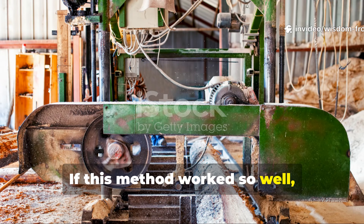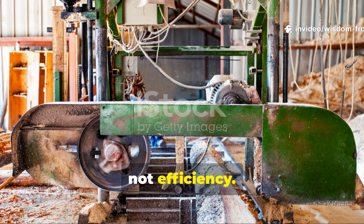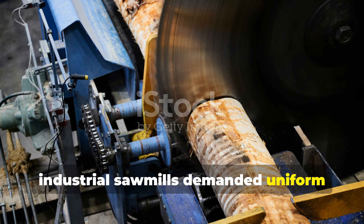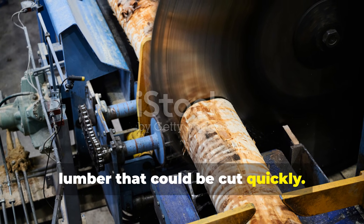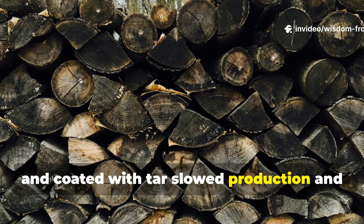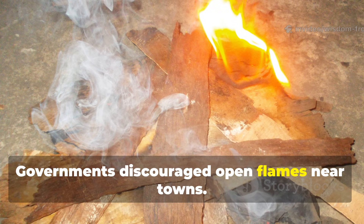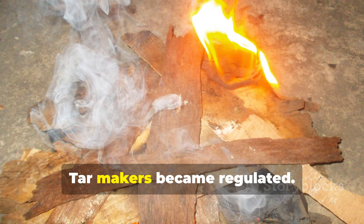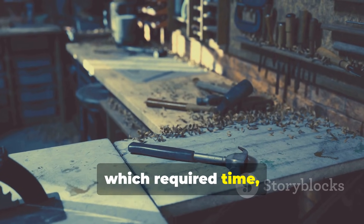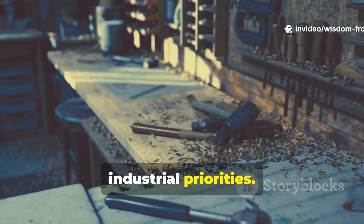If this method worked so well, why did it disappear? Economics, not efficiency. By the 18th century, industrial sawmills demanded uniform lumber that could be cut quickly. Logs felled in winter, charred on site, and coated with tar slowed production and gummed up sawblades. Governments discouraged open flames near towns. Tar makers became regulated. The old ways, which required time, skill, and independence, simply couldn't survive the new industrial priorities.